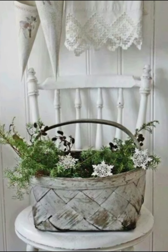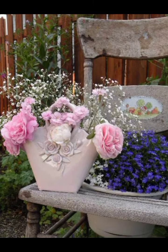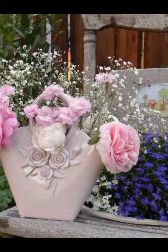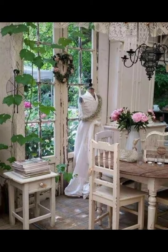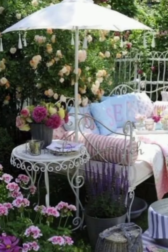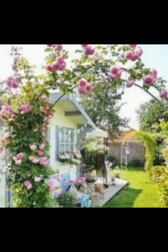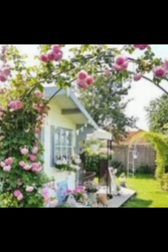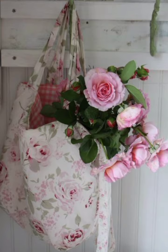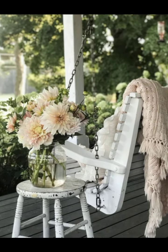Let's talk about the living room, the heart of a farmhouse. Imagine stepping into a space filled with soft pastel hues, distressed furniture, and vintage decor. Begin with a neutral color palette for the walls — soft white, creams, and light grays work best. This creates a serene backdrop that allows your decor to shine. Incorporate a distressed wooden coffee table, perhaps one with a whitewash finish, to add rustic charm.